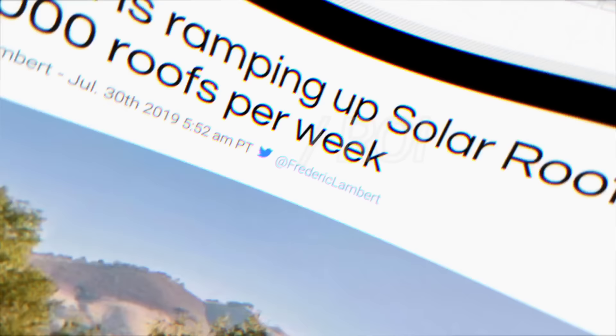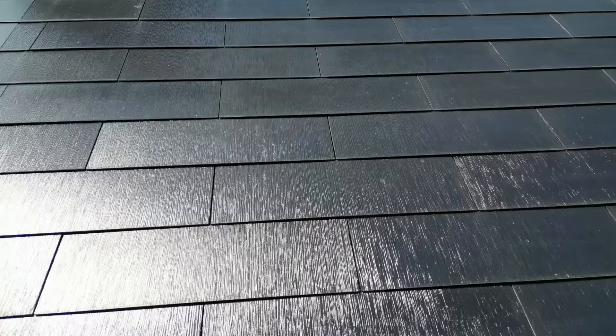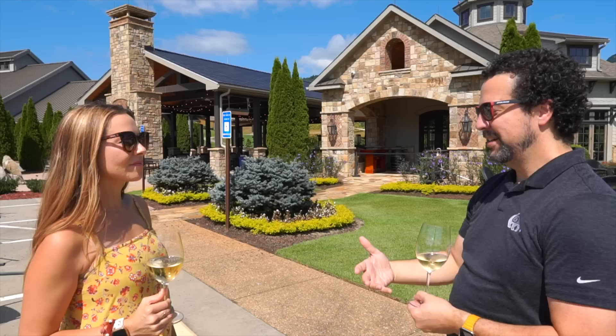Back in July 2019, Tesla announced a goal to install a thousand solar roof tiles per week by year's end. But between a pandemic, a war, and supply shortages, the latest numbers from earlier this year show Tesla was completing about 23 solar roof installs per week — in the only country where they're installed, the US.